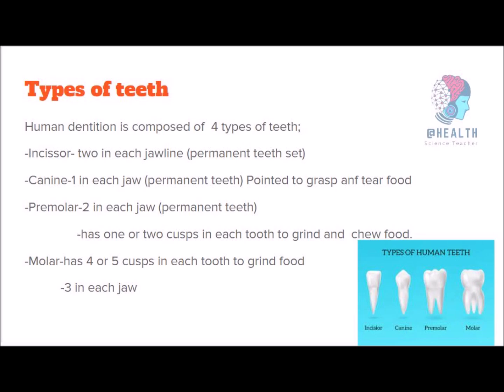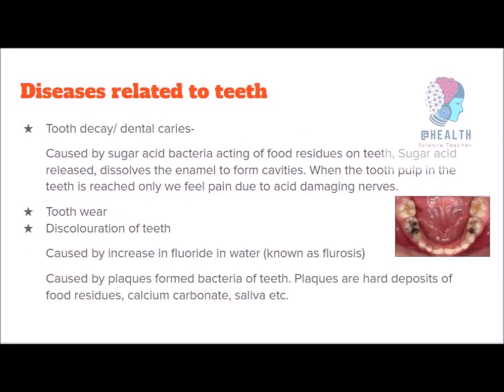In the permanent teeth, there are 32 teeth in four types: incisors, canines, premolars, and molars. Incisors cut food; canines rip and tear food — carnivores have very sharp canines because they have to tear flesh from other animals; premolars grind and chew food; and molars grind food. Diseases related to teeth include: decaying of teeth, tooth discoloration, gum disease, crooked teeth, and dental traumatic injury.